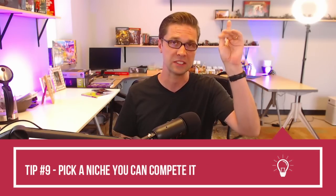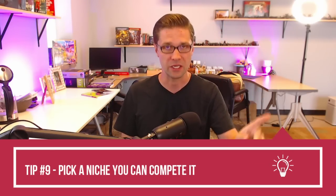Tip number nine is very obvious but a lot of people get it wrong: pick the right niche. There's a video linked here that goes into 10 good niches to consider. If you pick the right niche, you are going to propel yourself for more success — you'll have less boundaries to break through, less competition, and an easier time.